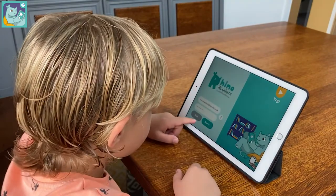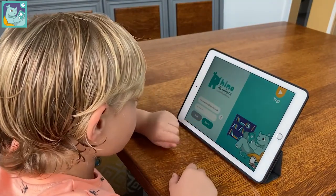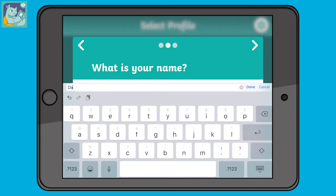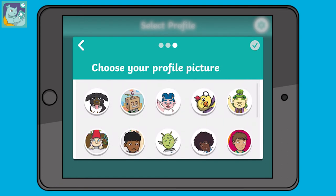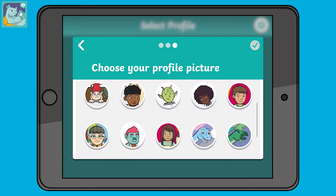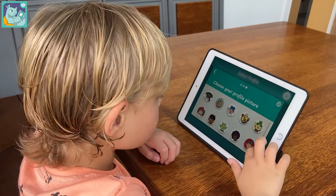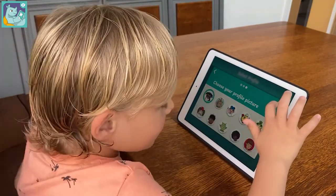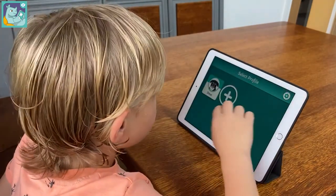Once you've done that, it's time to set up a child's profile. Type in the child's name, and then they can choose one of the many fun avatars to be their profile picture. And that's it — it's all ready to go!